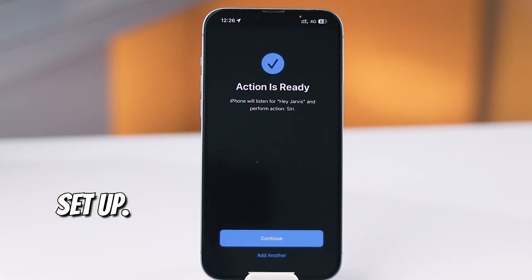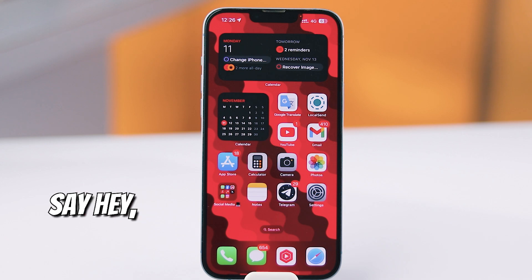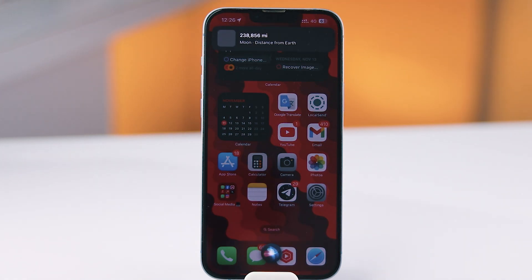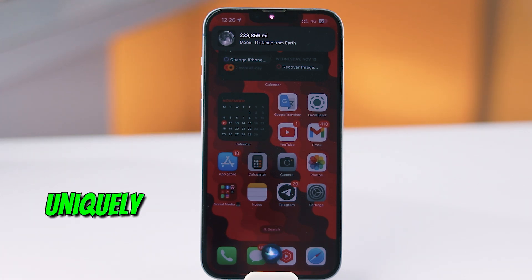And just like that, you're all set up. Now's the moment of truth — let's test your new custom command. Say Hey Jarvis, how far is the moon? And Siri will respond just like it would with Hey Siri, but now it's uniquely yours.